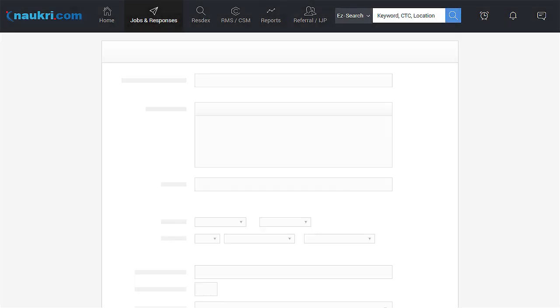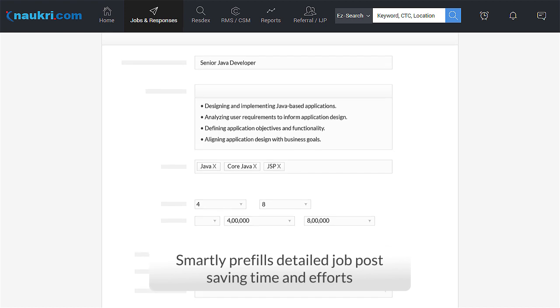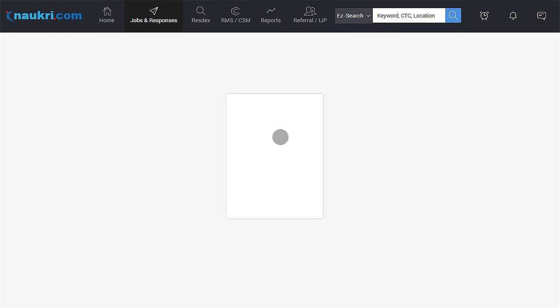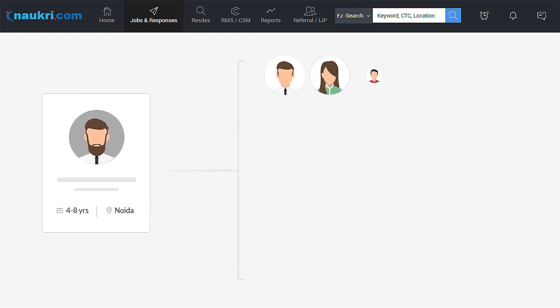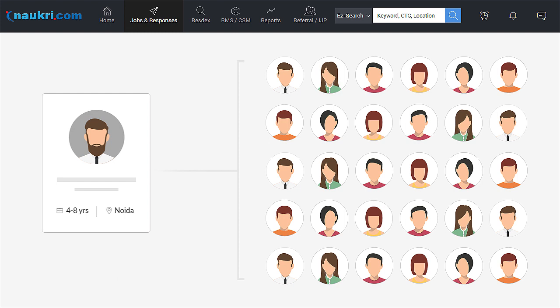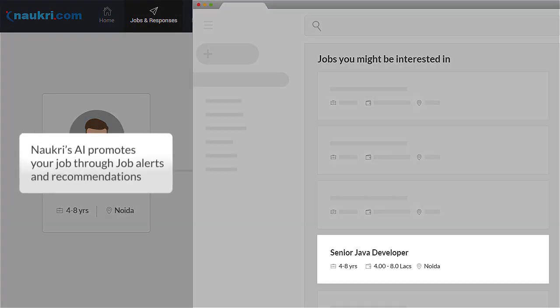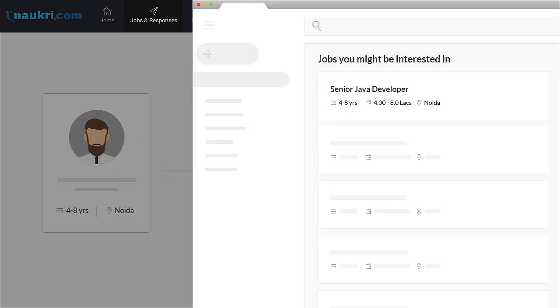With PowerHV, Naukri's algorithm automatically converts the Resdex mail into a detailed job post and posts it. Naukri's AI understands the kind of people Yukti is looking for from her mailing list and finds similar other candidates from crores of job seekers on Naukri in less than a minute. It then promotes Yukti's job to these similar candidates through job alerts and job recommendations, thereby improving job visibility and subsequent applies.